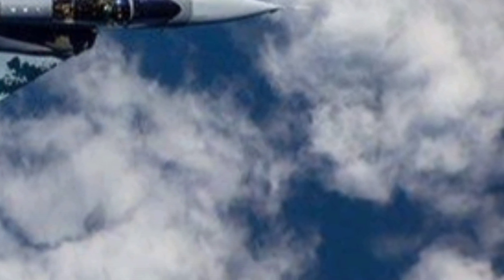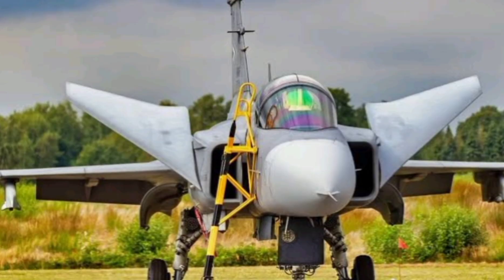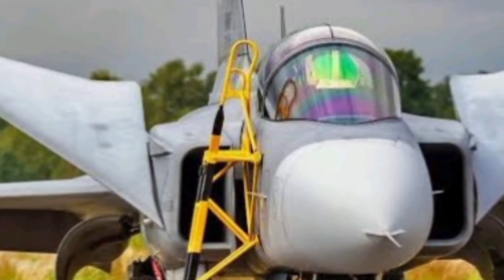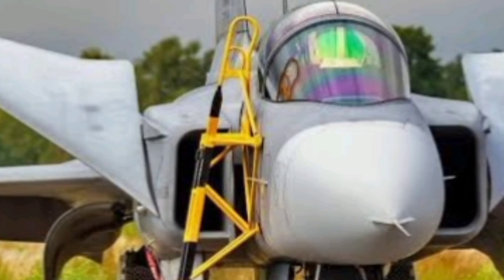Let's not forget survivability. The Gripen E is equipped with an advanced electronic warfare suite capable of jamming enemy radar, spoofing missiles, and protecting itself with active decoys. It's not just a hunter — it's a survivor.